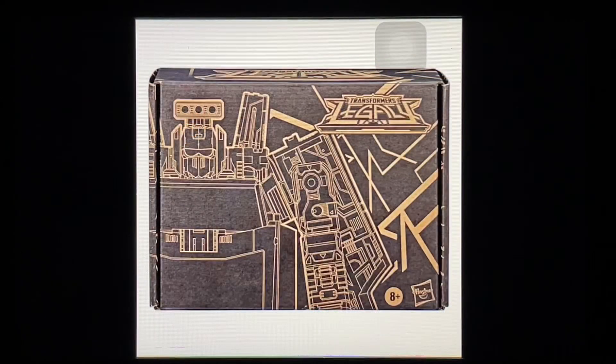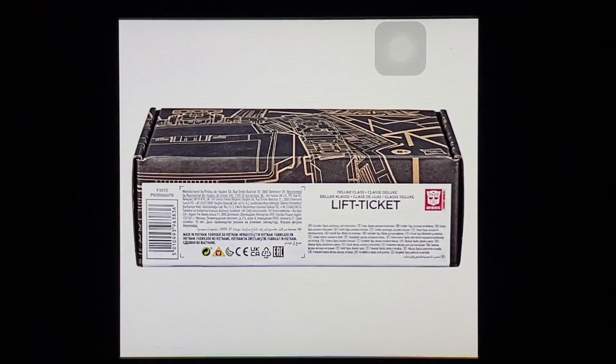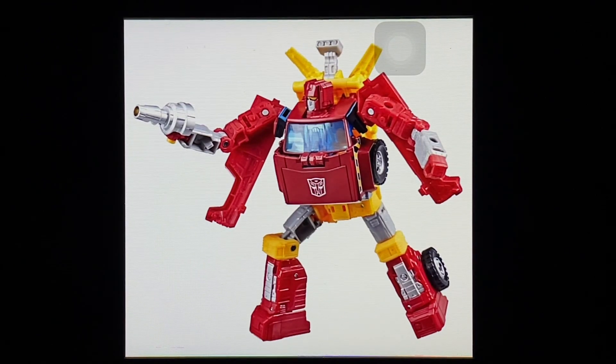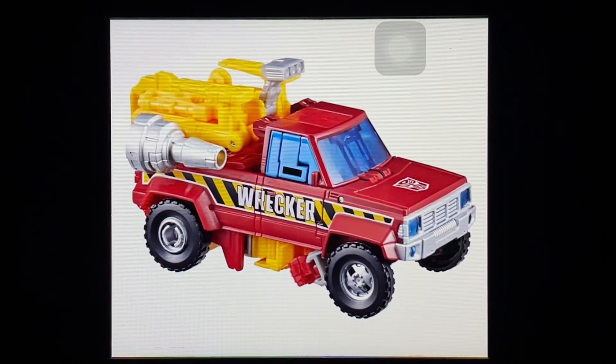First up, Transformers Legacy Generation Selects Lift Ticket. This was a bit of a shock for me, but not entirely — Hasbro loves repainting their products. This is a straight-up repaint of the Hoist mold done in red, silver, and bits of yellow. They didn't give him any new weapons; it's the same Hoist mold with just new paint apps.